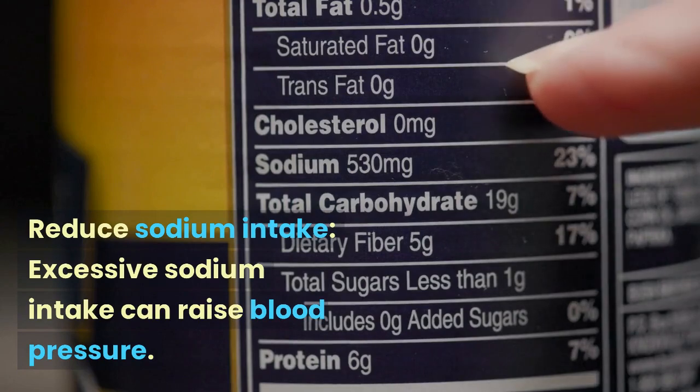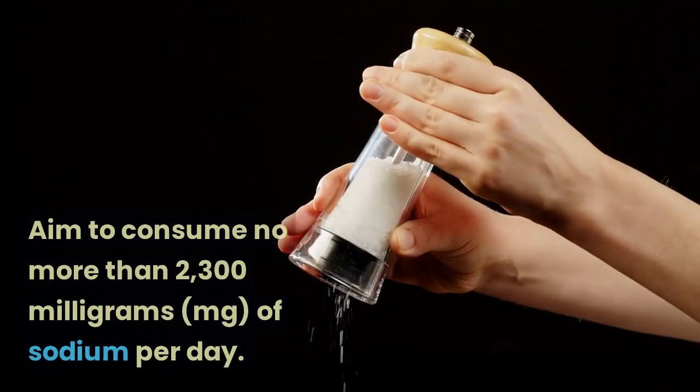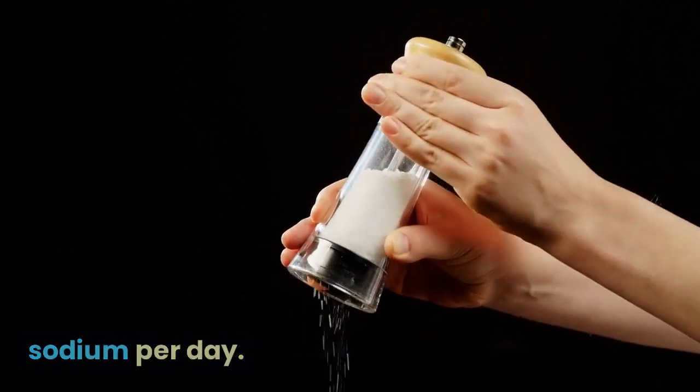Reduce sodium intake. Excessive sodium intake can raise blood pressure. Aim to consume no more than 2,300 mg of sodium per day.